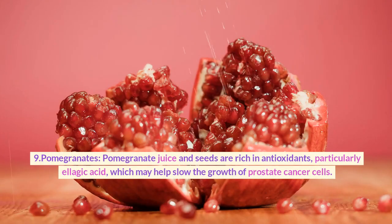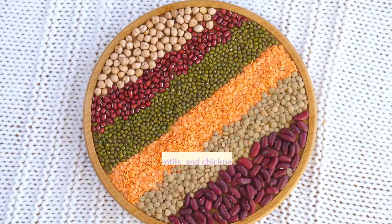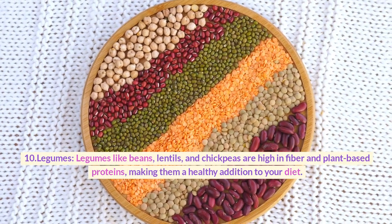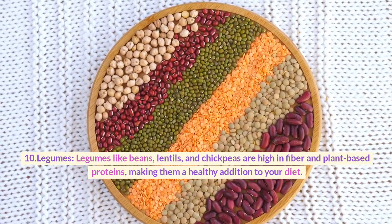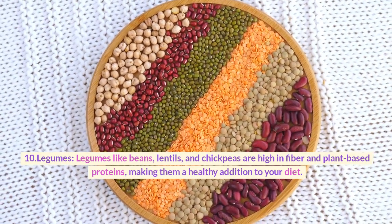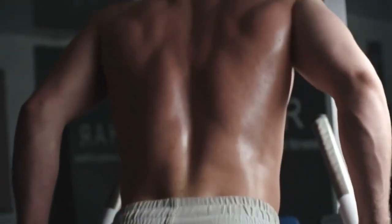9. Pomegranates. Pomegranate juice and seeds are rich in antioxidants, particularly ellagic acid, which may help slow the growth of prostate cancer cells. 10. Legumes. Legumes like beans, lentils, and chickpeas are high in fiber and plant-based proteins, making them a healthy addition to your diet. They can help maintain overall health.